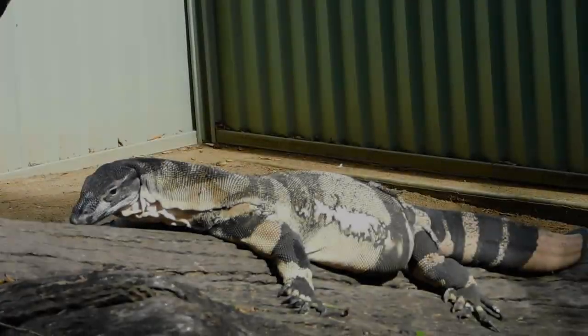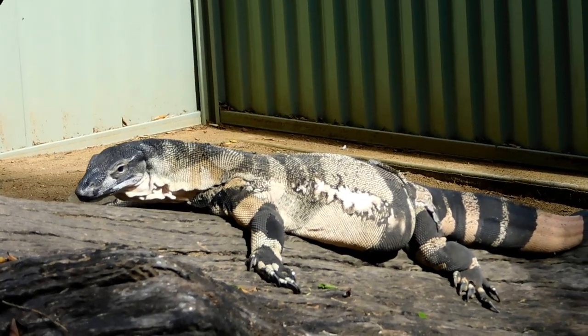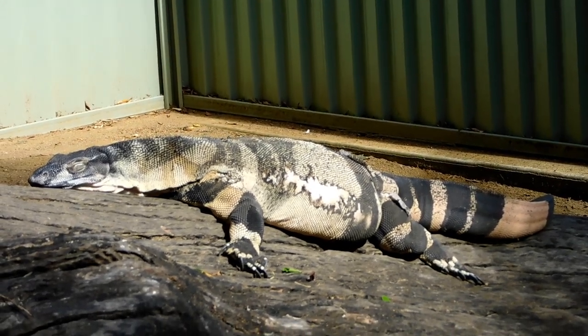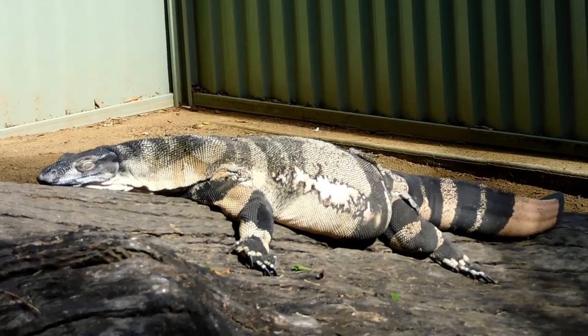Let's meet Benny the Lace Monitor. Around here we call them goannas. Beautiful big lizard — have a look at the size of him. G'day Benny, hey Benny, what you doing big boy? Taking it easy, Benny.